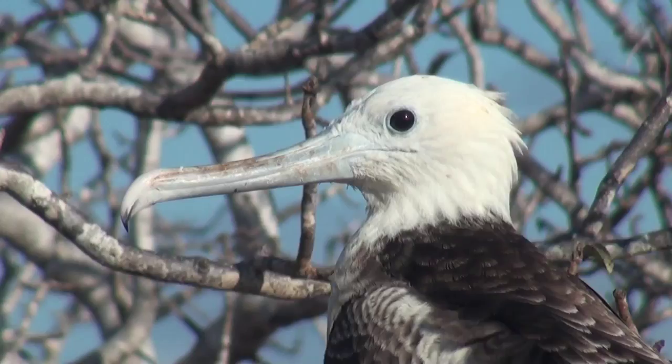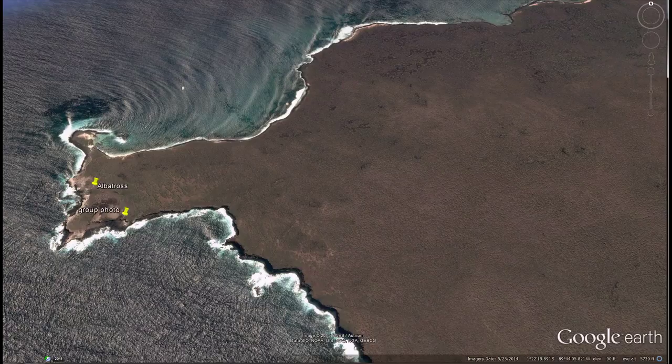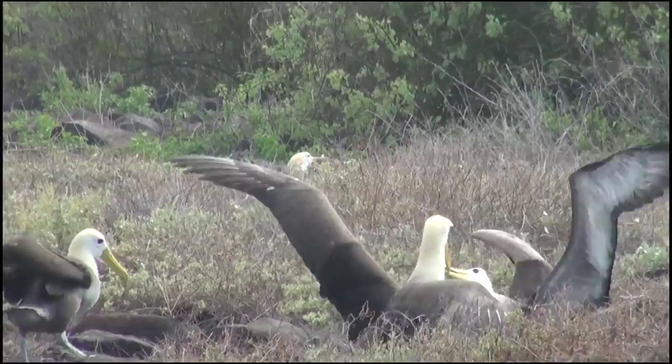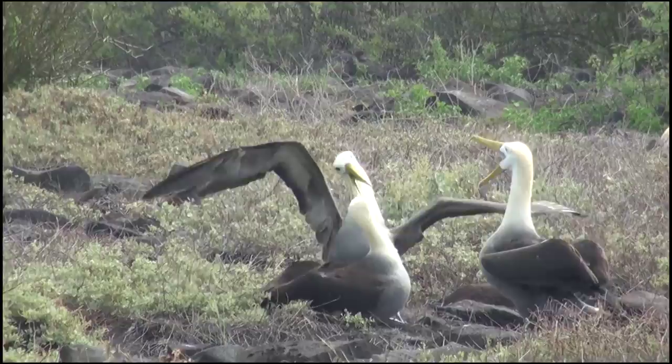Here we are on the west side of Espanola Island, where the largest colony of Waved Albatross, also known as the Galapagos Albatross, lives. We happen to arrive during the courtship season, as most of these birds are going through their mating rituals. The courtship of the Galapagos Albatross is very elaborate and a spectacular sight. It includes rapid bill circling, bowing, beak clacking, and an upraised bill to make a woo-hoo sound.